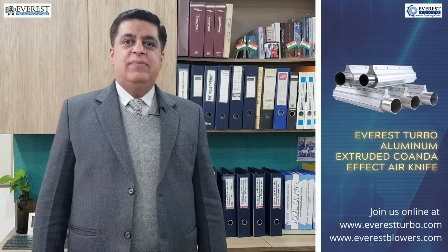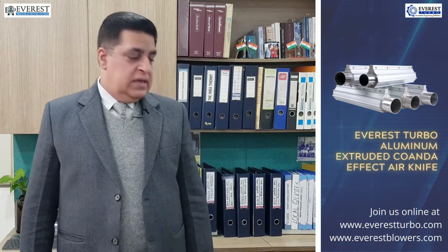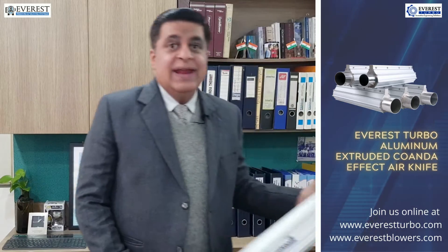Hi folks, today I would like to introduce another hot selling product from the house of Everest. This is our air knife drying systems.